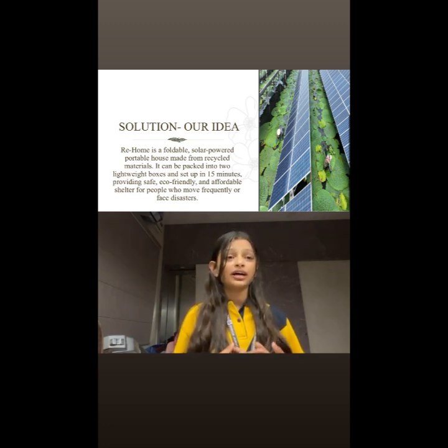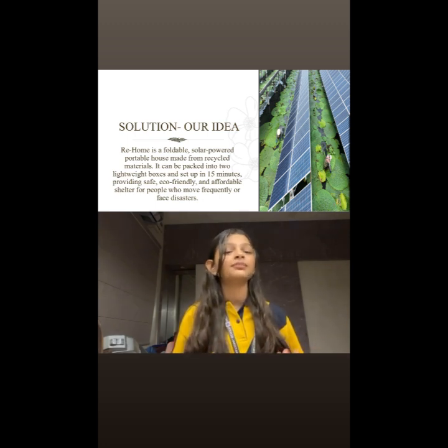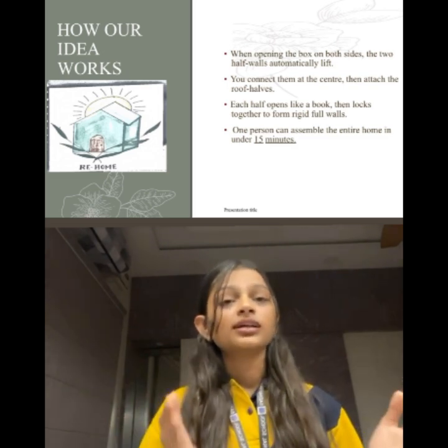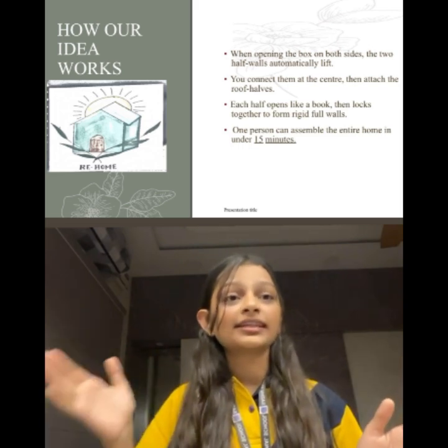Re-Home is a foldable house that will be packed in just two lightweight boxes and set up in 15 minutes by anyone. The walls and roof panels will be split in half, and when the box opens, the halves unfold and connect.